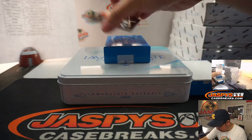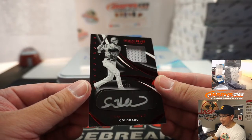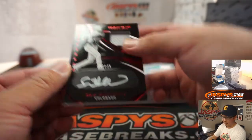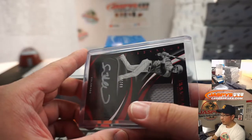We've got the monochrome coming up — love these. Jersey and autographs, Sam Hilliard, 17 out of 49. That looks really sharp. Colorado — that goes to Ollie and the Rockies. These monochromes are pretty sharp.